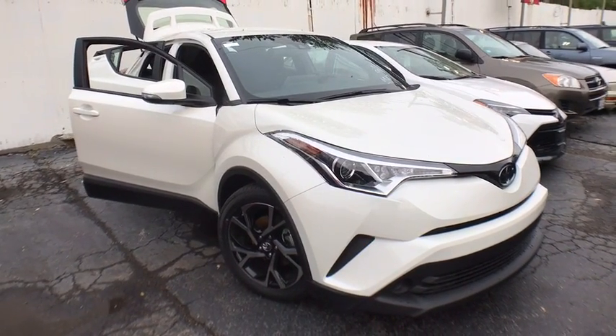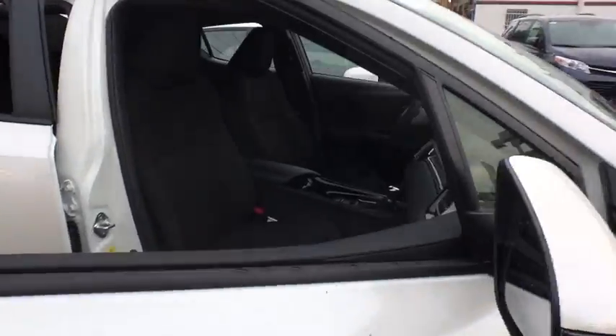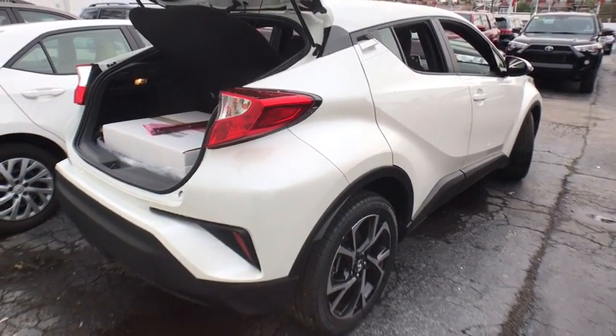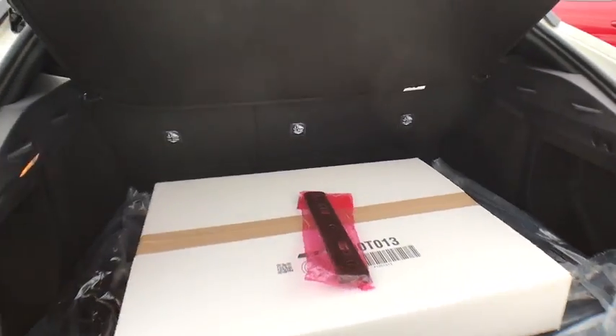2019 Toyota C-HR. The Toyota C-HR's fresh design makes it stand out in the crowd, and the interior oozes with style. The C-HR handles like a race car and has all the safety features you'd expect from a Toyota vehicle. Here are some of this vehicle's great options.